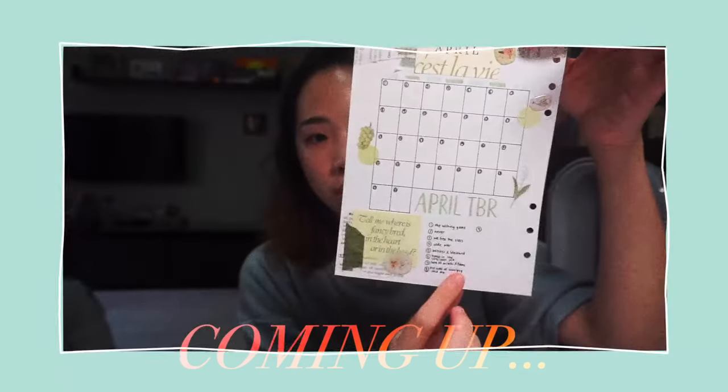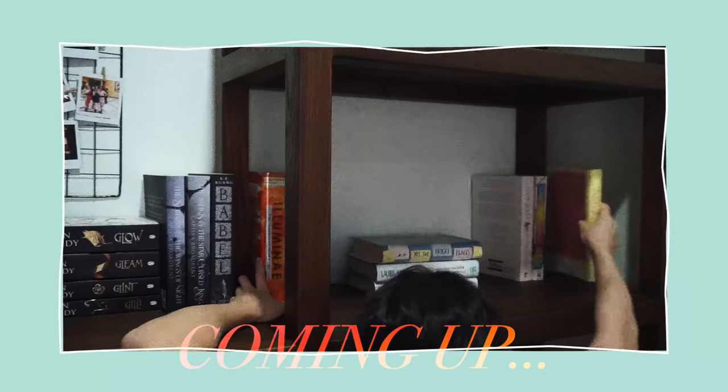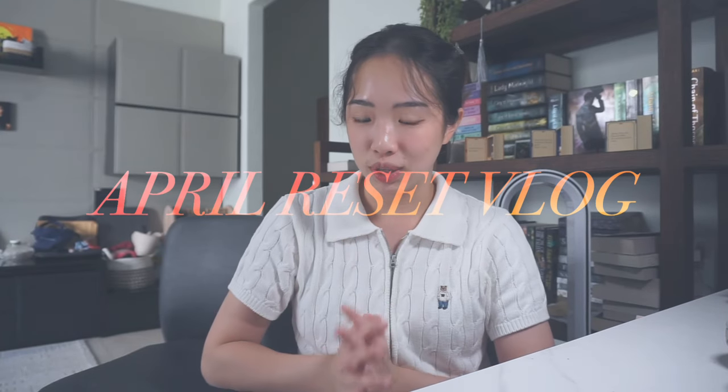This took me one hour to finish. These are the books I picked out on my April TBR review, and I'm gonna reorganize my bookshelves. These are the books I just recently purchased. Hi, hello, welcome or welcome back to my channel. If you guys are new here, my name is Vivian. In today's video, as you can see from the title, I'll be doing my April reset. I've never done this video before but I've seen it circulating around YouTube.